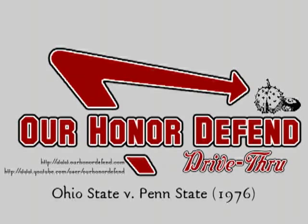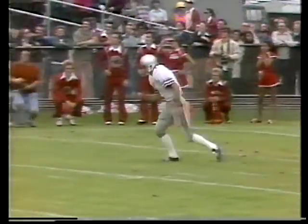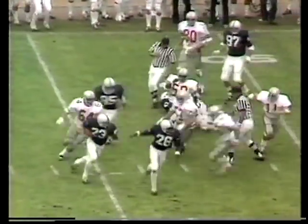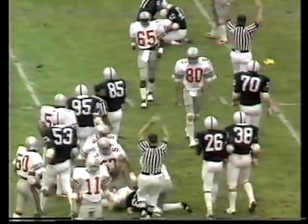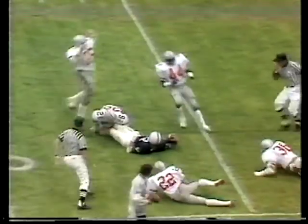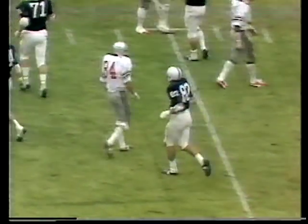R-O-H-I-O. Fine punt. Penn State's return man. This is the big end, Shuler — Mickey Shuler.